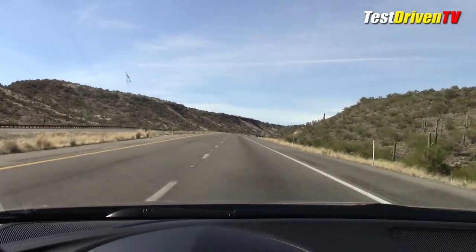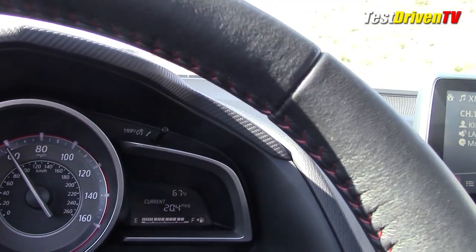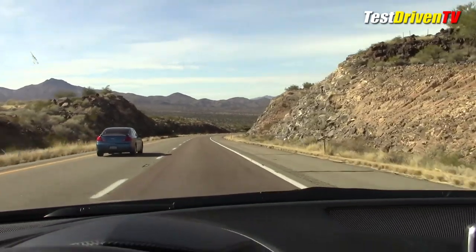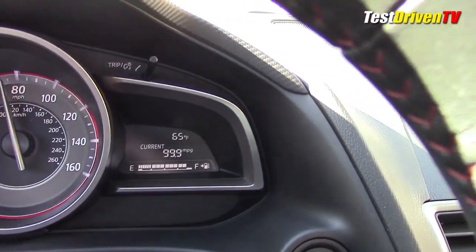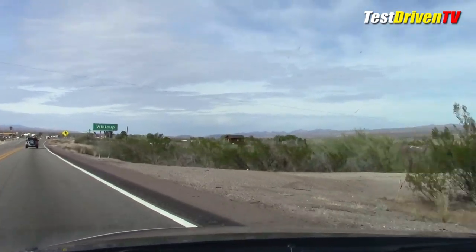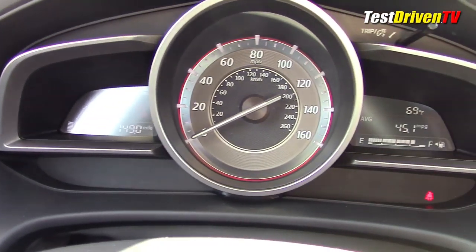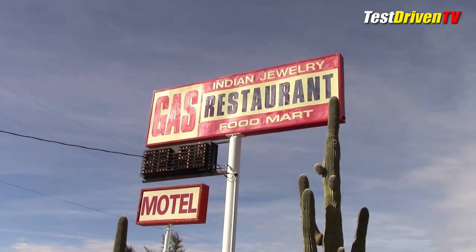Back on the road, our trek gets more challenging as we get into more mountains. Uphill grades really cut into the gas mileage so we don't push too hard, but what they take away going up, they give back going down. Our next stop is Wickiup, Arizona. We roll into town with a new MPG average of 45.1 and decide to take in some of the local flavor.